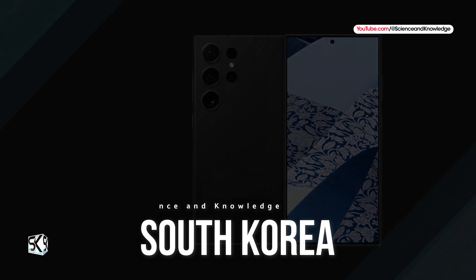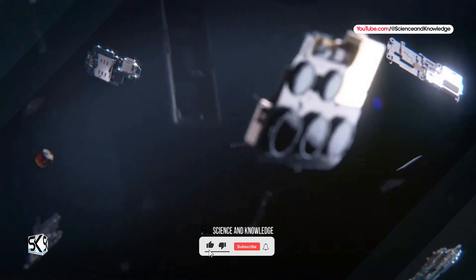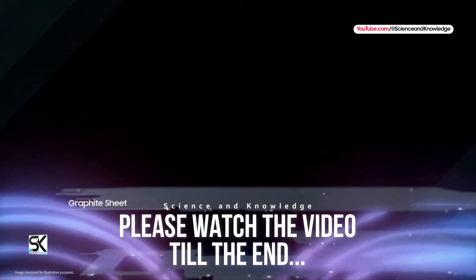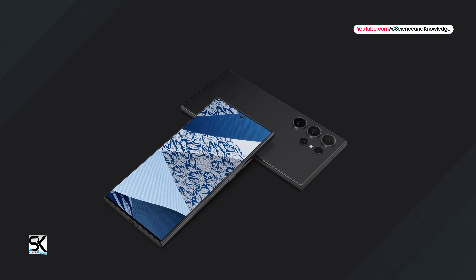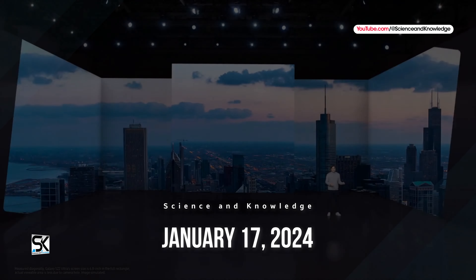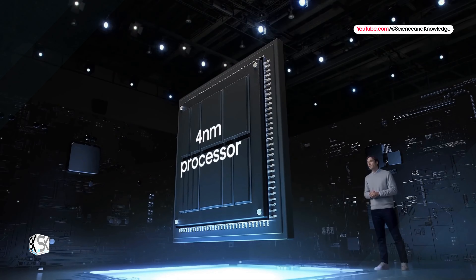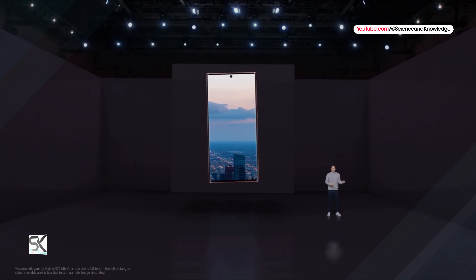According to a report from South Korea, Samsung has now set a launch date — colors and design have been confirmed, and an overclocked Snapdragon chipset for Galaxy has also appeared. According to the South Korean website SBSBiz, the launch date of the Galaxy S24 lineup is not January 18, 2024, but January 17 — slightly different than what was rumored a few weeks ago. Of course, this date has not yet been officially confirmed but is now said to have been mentioned by industry insiders.